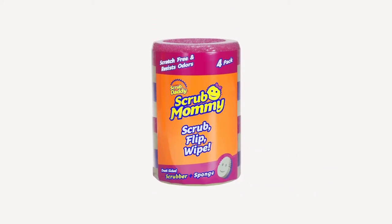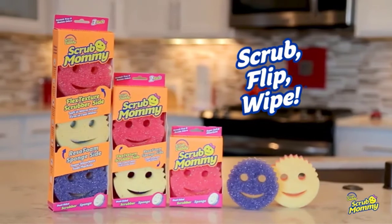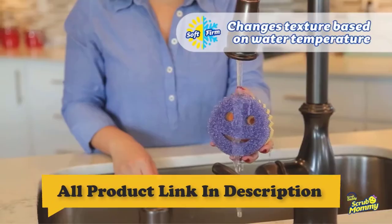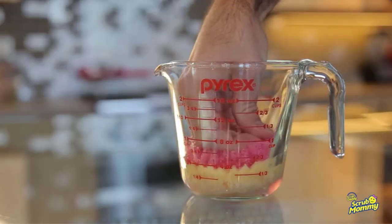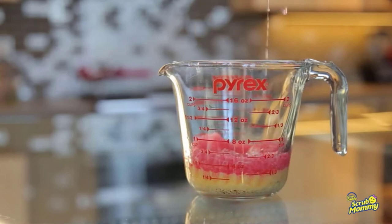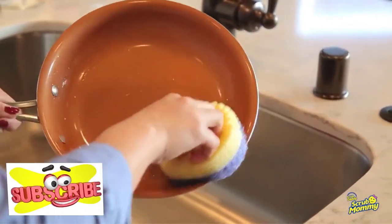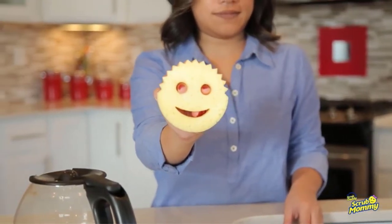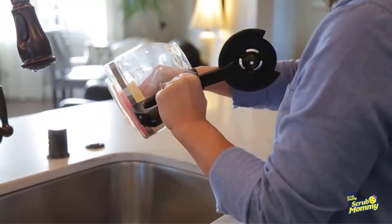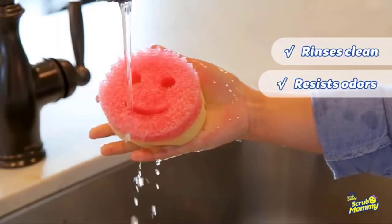Number 5: Scrub Mommy Dual-Sided Sponge and Scrubber. Scrub Mommy combines smiley-face ergonomics with a dual-sided design for the ultimate clean. The scratch-free FlexTexture side changes texture based on water temperature — it firms up in cold water to handle tough messes and softens in warm water for light cleaning all over the house. Scrub Mommy tackles the toughest kitchen messes, all with a smile.